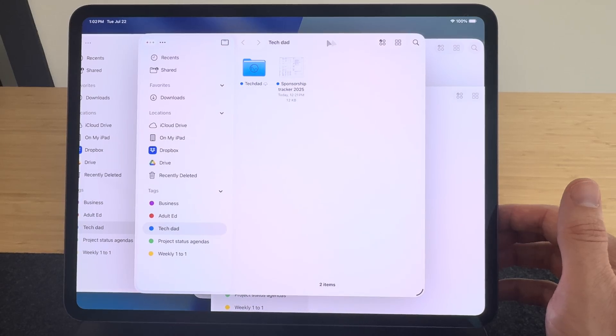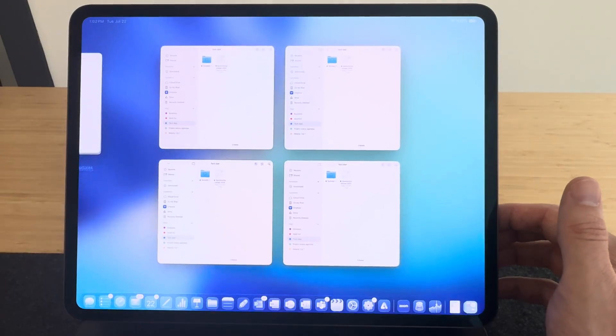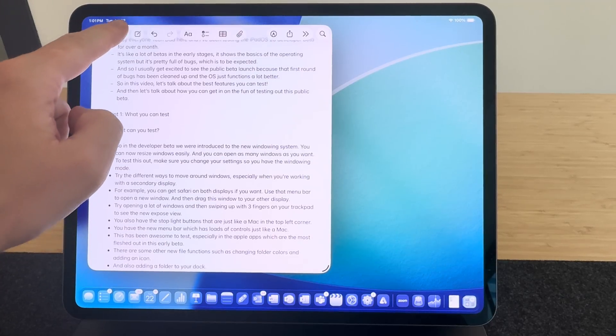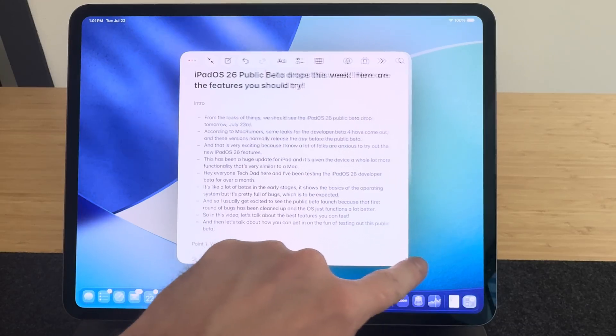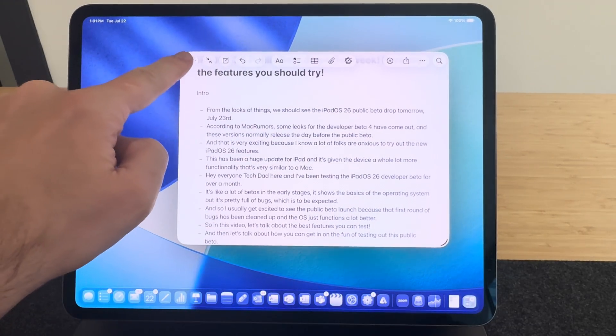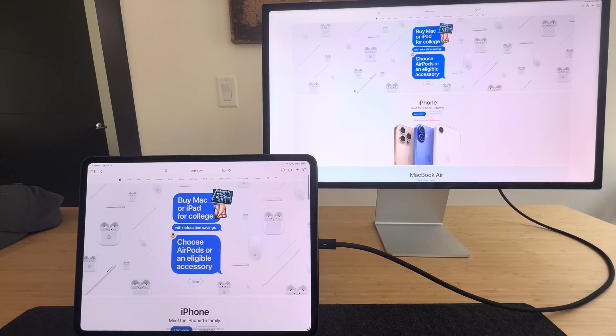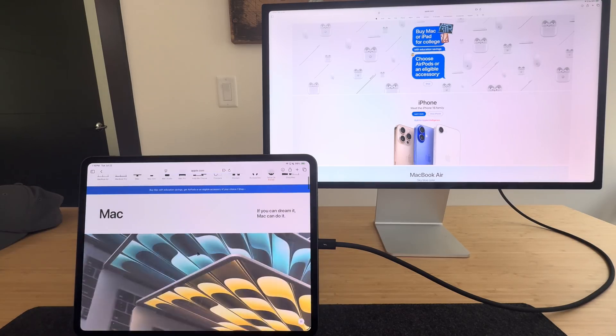So first, let's talk about what you can test. There are so many good features that came out this year. The first one at the top of my list would be the new windowing system. They came so far with it — you can now open as many windows as you want, which before was a big limiting factor. They're also so much easier to resize and shape, and they act much more like a Mac. I'd recommend trying the different ways you can move around these windows and even connect a secondary display. Try putting the same app on two different displays — with Safari, for example, you can use the new menu bar to open a new window and drag it to your secondary display while keeping your first window open on your iPad.